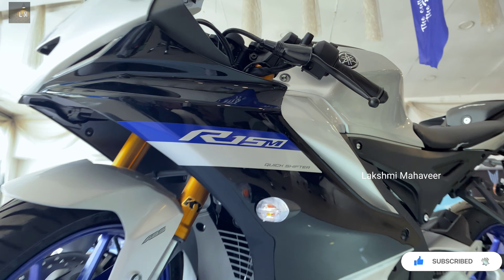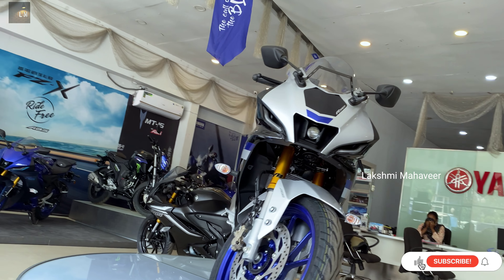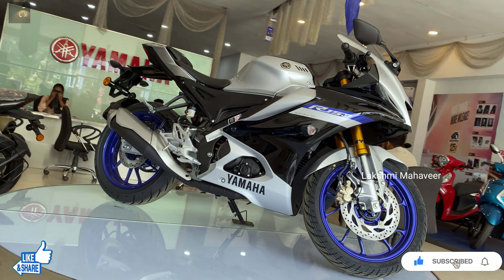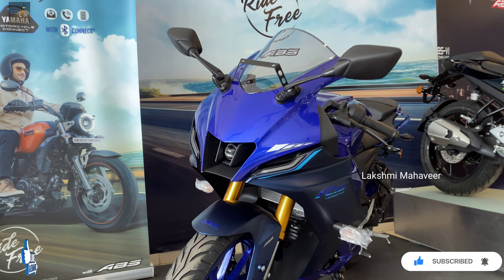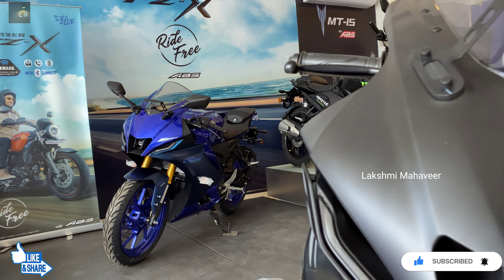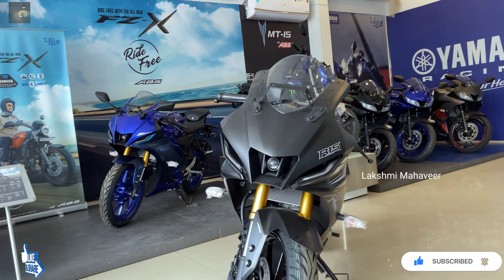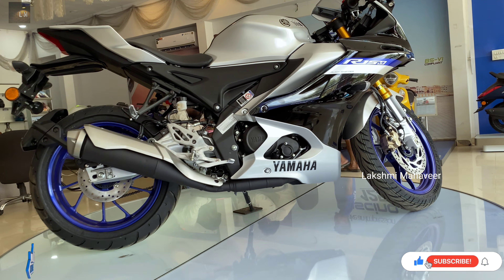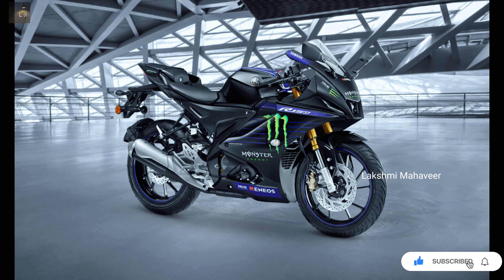Let's talk about the 2021 Yamaha R15 V4 prices and color options. The new generation R15 has also received a new M trim variant which packs some extra goodies compared to the standard variant, along with interesting color schemes that give the bike a fresh appeal. The standard R15 V4 is available in 3 colors: Metallic Red at 1.68 Lakhs, Dark Knight at 1.69 Lakhs, and Racing Blue at 1.73 Lakhs. The R15 M variant is offered in silver with blue accents, priced at 1.78 Lakhs. There is also a limited edition Monster MotoGP version in black, priced at 1.80 Lakhs. All prices are ex-showroom.